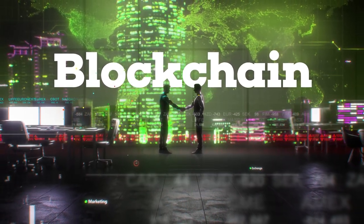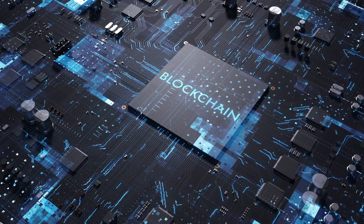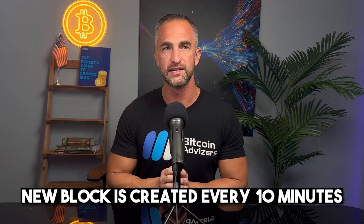The first concept to understand is blockchain. The quickest way to understand blockchain is to separate the two words: block and chain. Each block contains a limited number of transactions. Once the block is full, it is added to the previous block in the chain. A new block is created every 10 minutes.